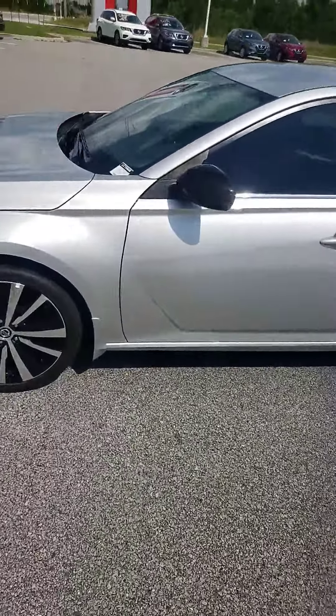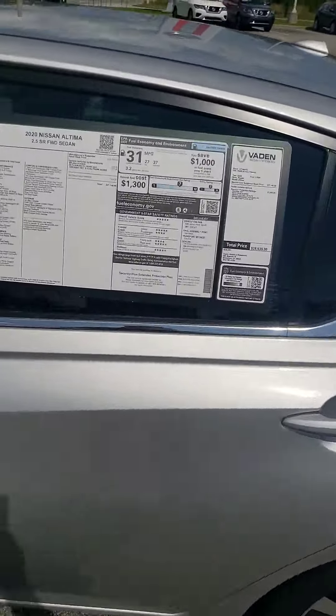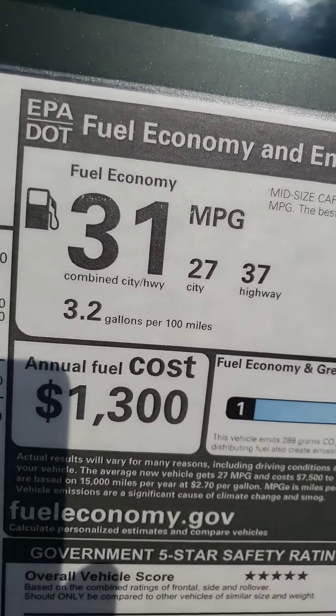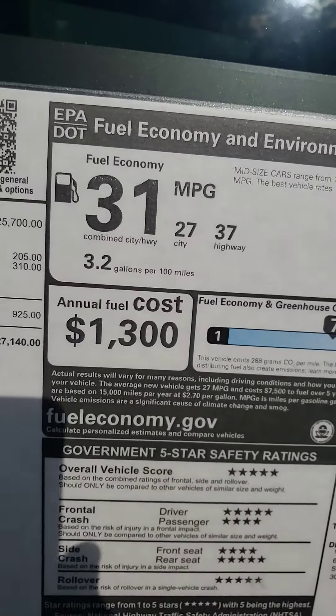While at the same time getting you tremendous fuel economy. You're going to be getting about 37 to 38 miles per gallon highway, and in the city closer to about 30 miles per gallon, for an average of around 31.